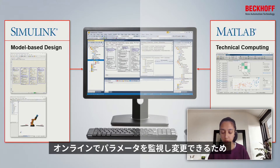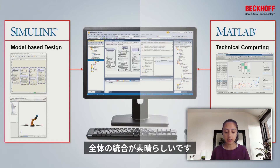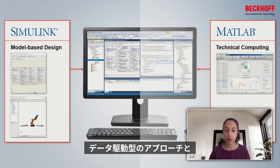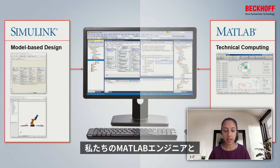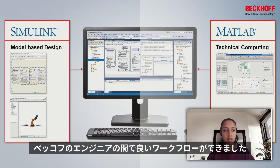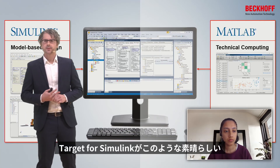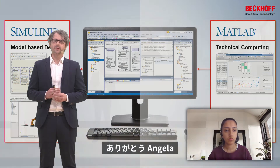In the Beckhoff controller, we can observe and modify parameters online, which speeds up our development process and allows us to tune parameters. The entire integration is great because it supports our two main approaches in the engineering team: a data-driven approach and a collaborative teamwork approach, with a really good workflow between our MATLAB engineers and our Beckhoff engineers. Thank you, Angel, for these insights.